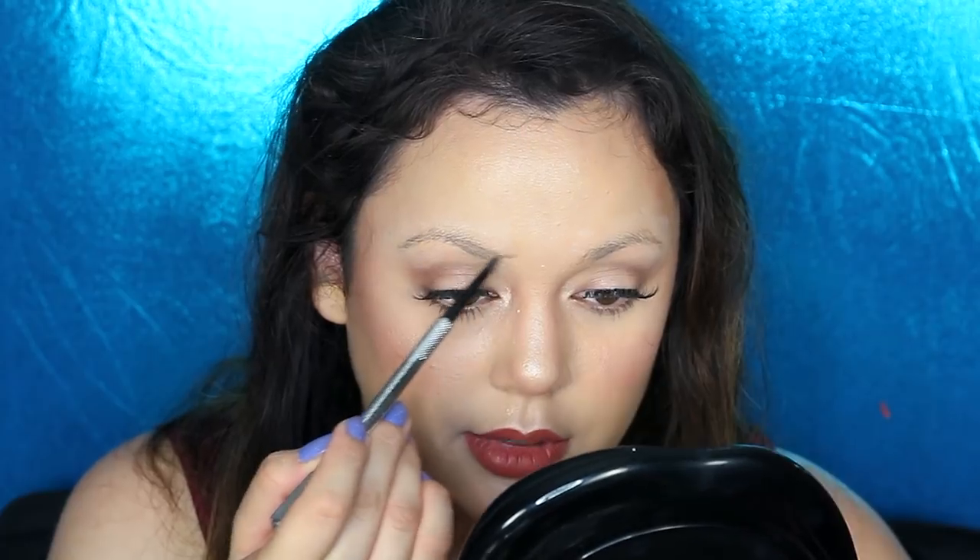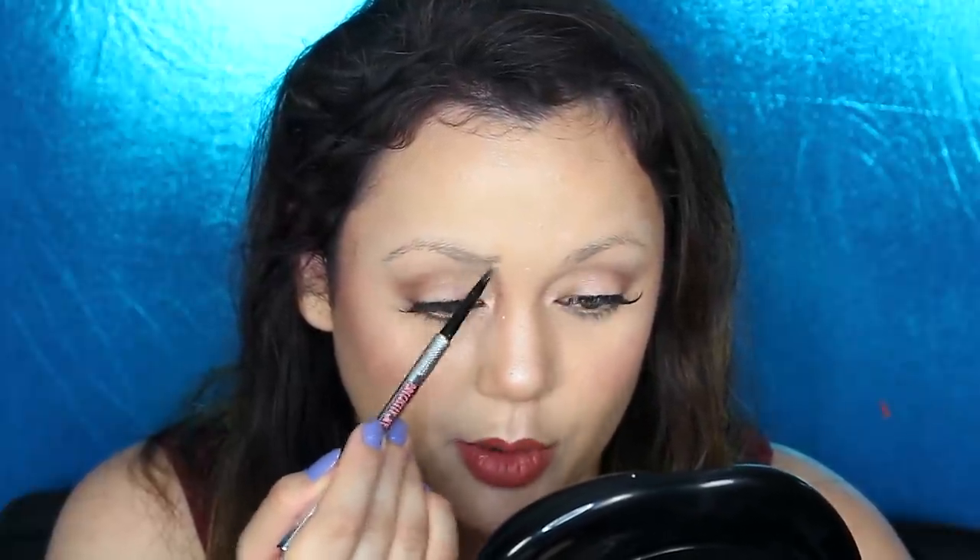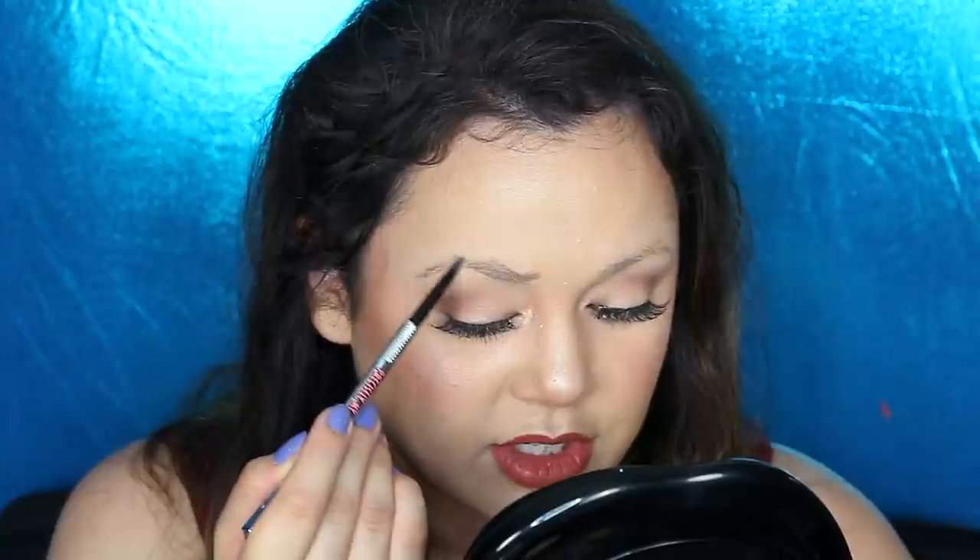I used the Makeup Forever Ultra HD foundation today — love it. I'm gonna use the Benefit Precise Brow. I don't know if the brow product really matters because it's such a weird makeup look. I also got the Kat Von D mirror because it's so affordable. I don't know if it's sold out yet, but it's definitely for sale to the public and I've been waiting on this mirror. I'm just drawing on the design of the brow.